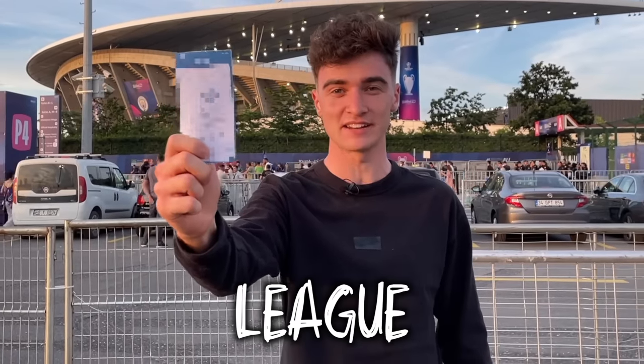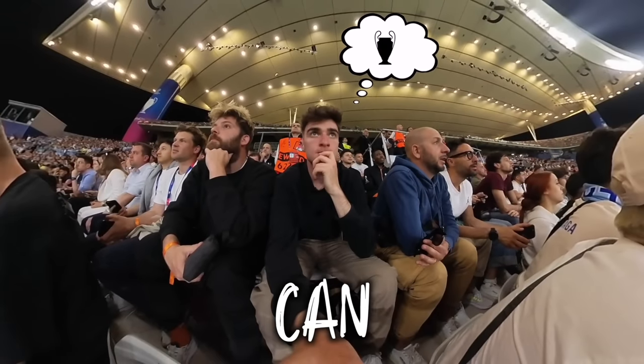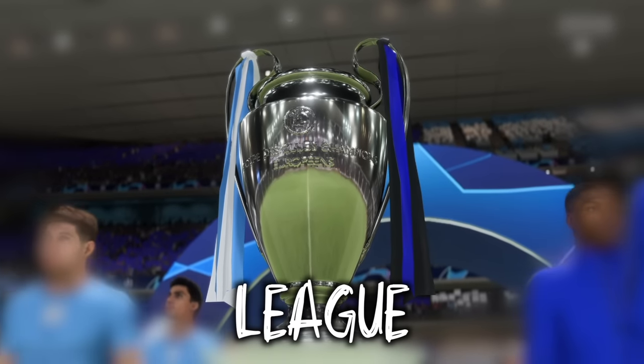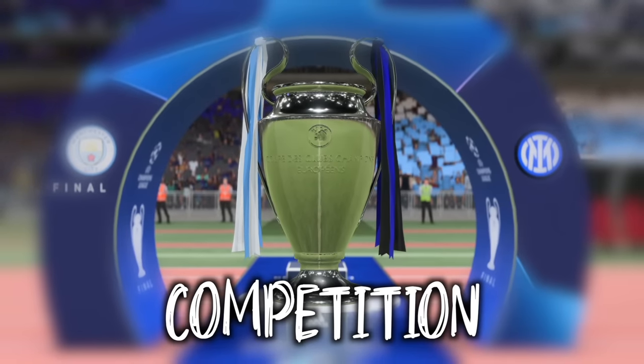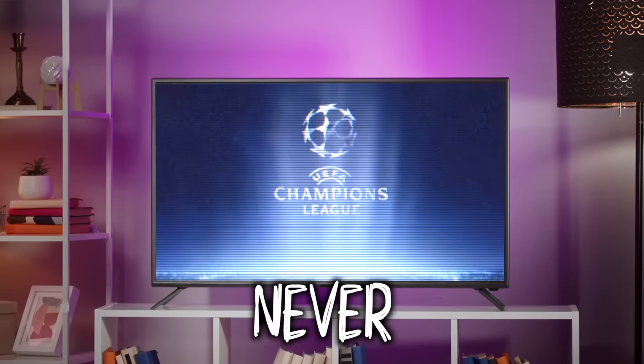This is a $0 Champions League final ticket. Let me tell you how I got here. Ever since I can remember, the UEFA Champions League has been my favourite football competition, and even though I always dreamed of going to the final one day, I was never able to.